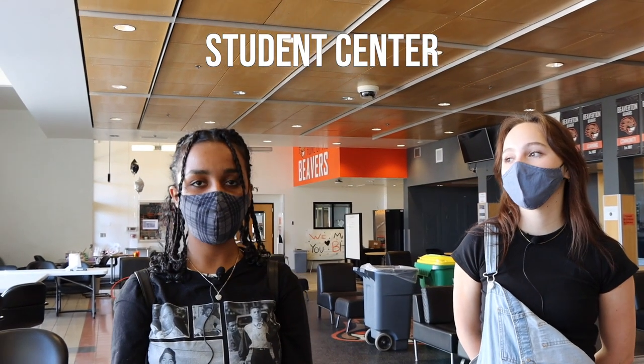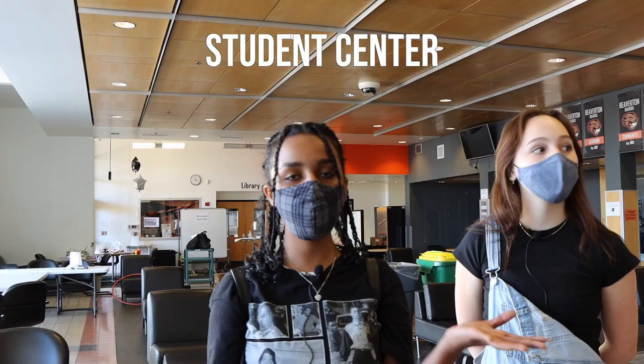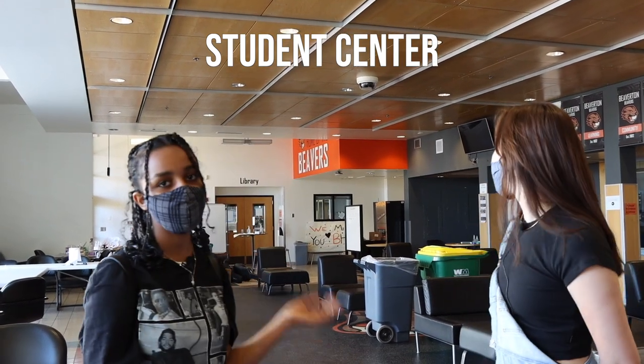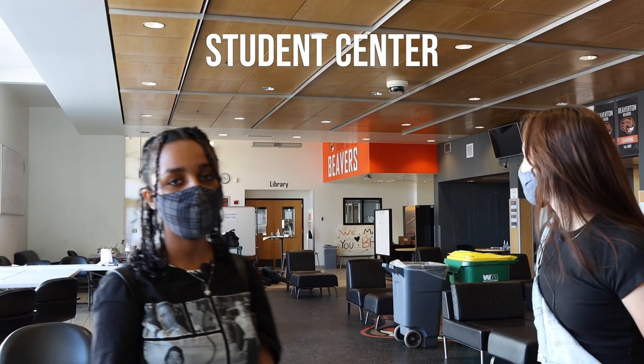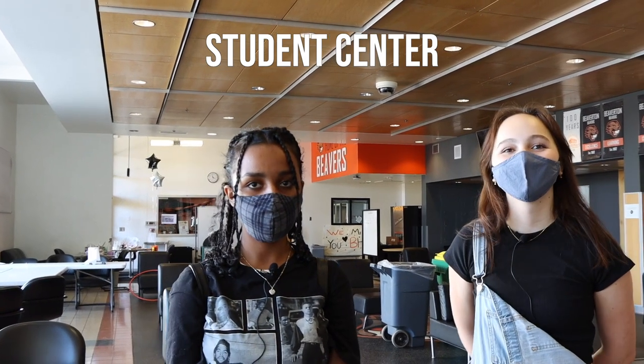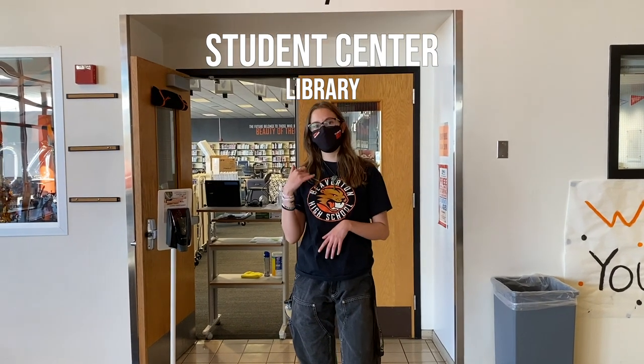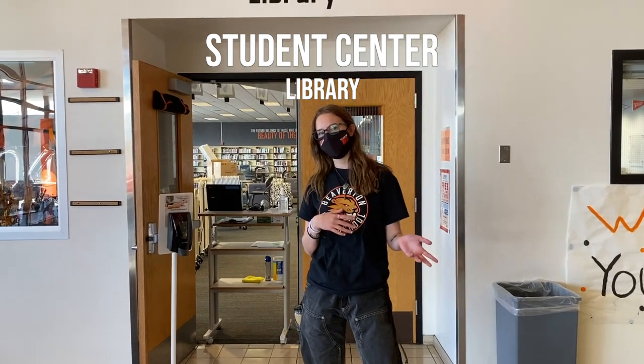So when you enter the school from the main entrance, you can find the main office, where you can ask questions about the school, and also the student center and the library, if you need to check out a book or need help with your Chromebook. Just so you guys know, as of right now the student center and the library are closed, so you guys can't go into them.